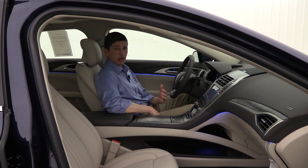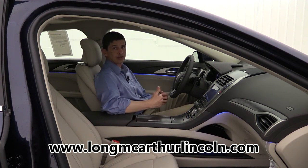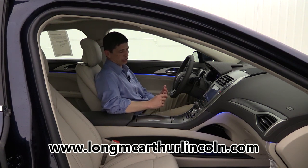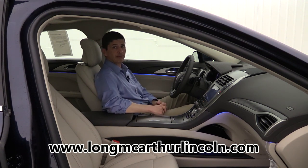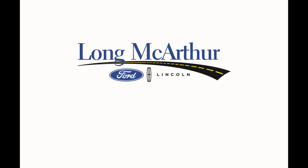You can find their new Lincoln inventory at lawmacarthulincoln.com, where you can check availability, schedule test drives, see pictures, and view original window stickers showing all the equipment. If you have any questions, you can call or text at 785-378-5031. I hope you enjoyed this video on this 2017 Lincoln MKZ.